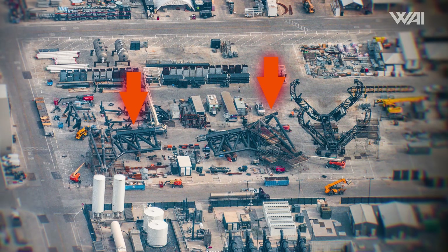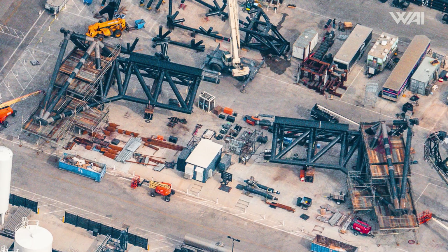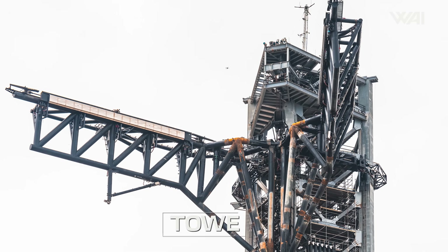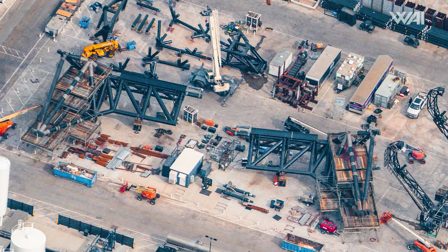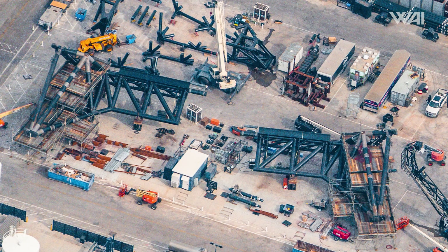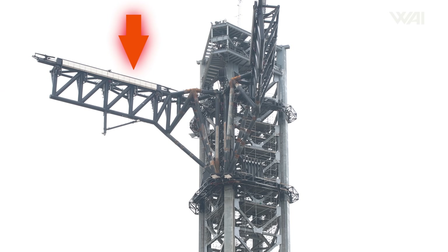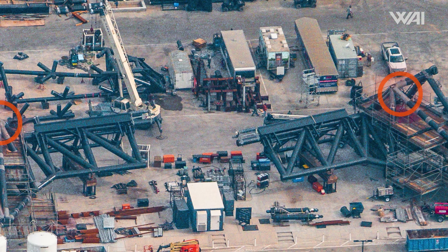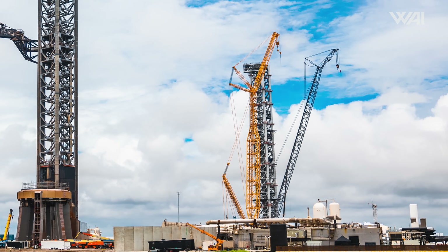Thanks to a recent flyover, we can see that both of these pieces of equipment have received quite a lot of work. Starting with the chopsticks, the upgrades SpaceX had been preparing to add to them are now well underway. The weld lines and stress points are being prepped, and some sections have already received the reinforcements. These are almost identical to the ones added to the arms on Tower A, and adding them on the ground should be much easier and quicker than adding them after stacking. SpaceX also removed the bumpers for these chopsticks — just like on Tower A — meaning the bumpers were unnecessary for those tests, so they should be added back any day now. These reinforcements are likely also the reason these arms are still on the ground instead of on the tower.